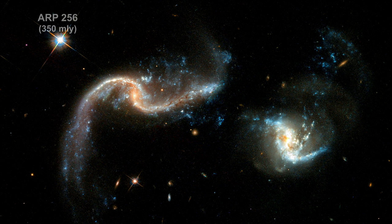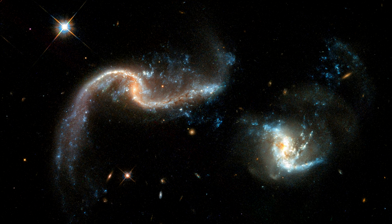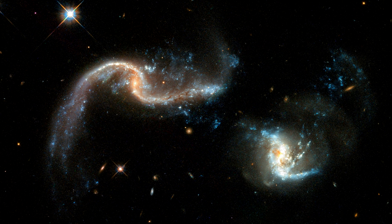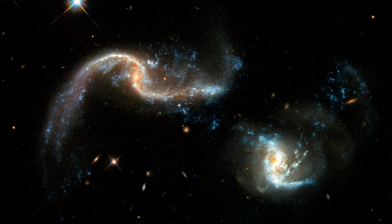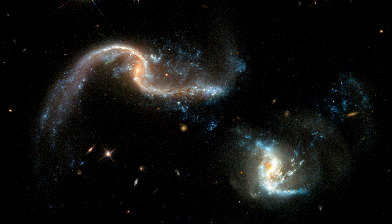Here we see a pair of barred spiral galaxies that have just begun to merge. Though their nuclei are still separated by a large distance, the shapes of the galaxies are significantly distorted. For example, the galaxy on the left contains very pronounced tidal tails,